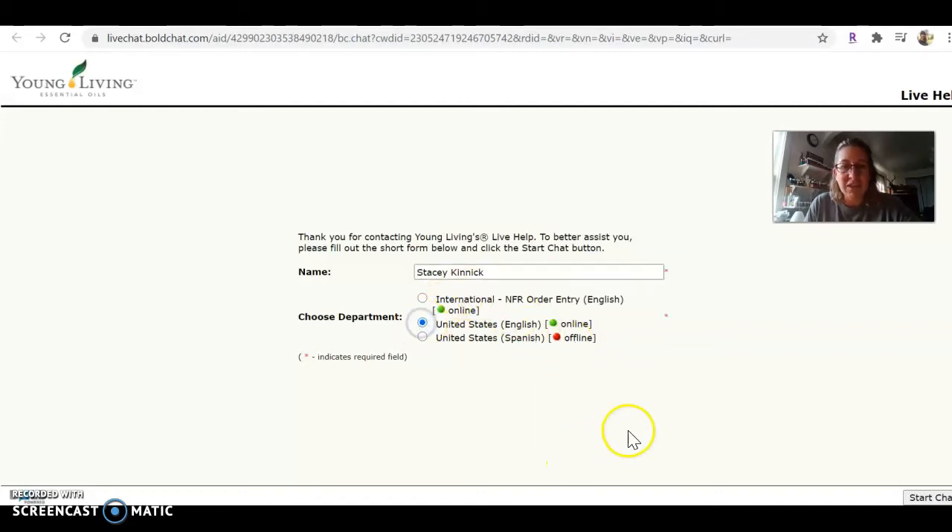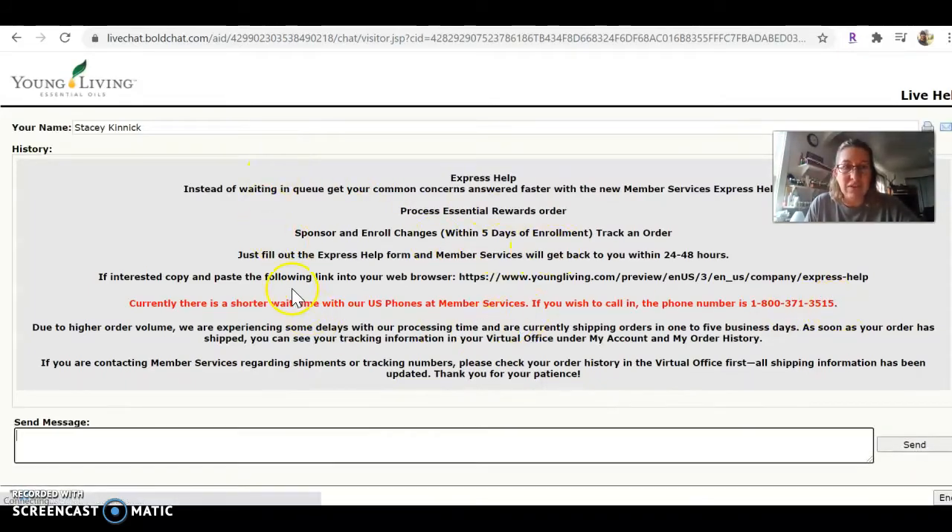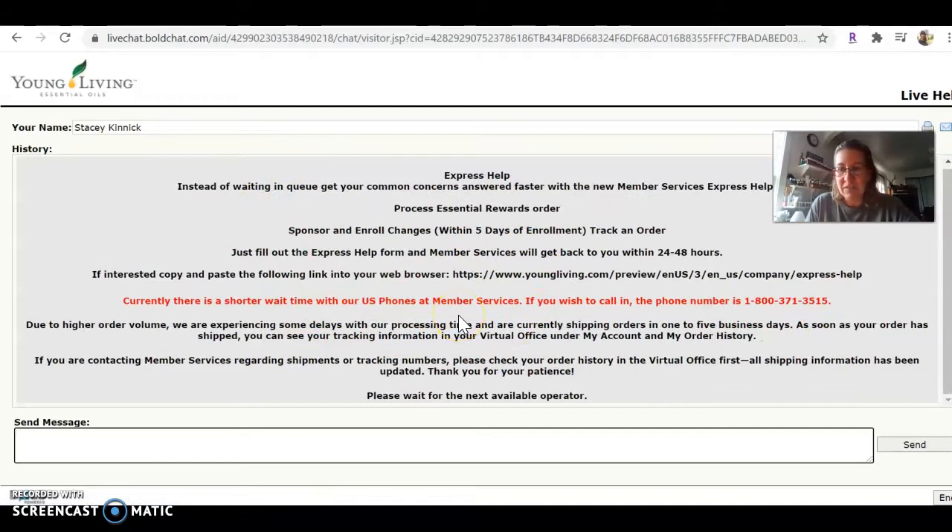All you do is click here and hit Start Chat, and then they show you different ways you can find help. It says please wait for the next available operator. Down here they would tell you what number you are in line — normally they pop up with something like you're number one or you're next in line — and then you just send your message.